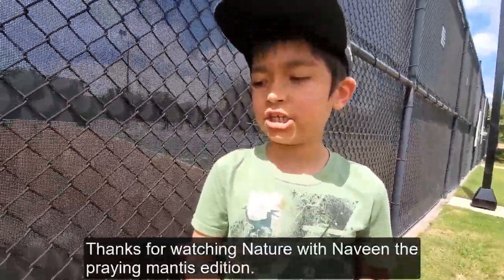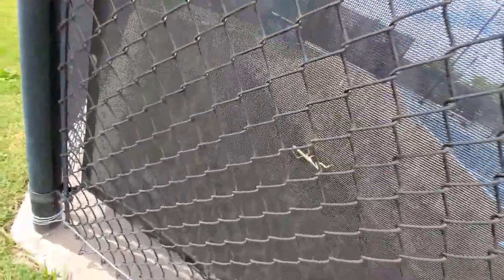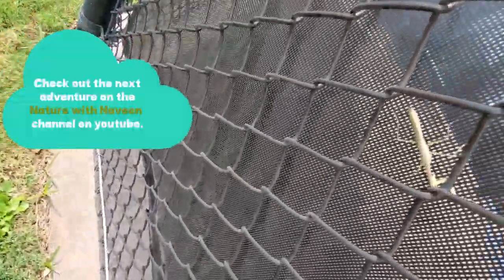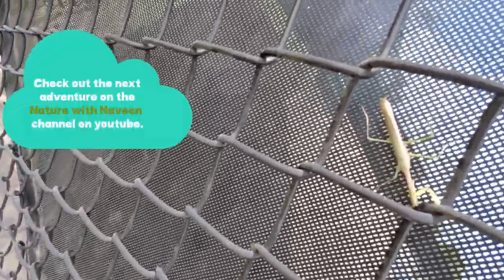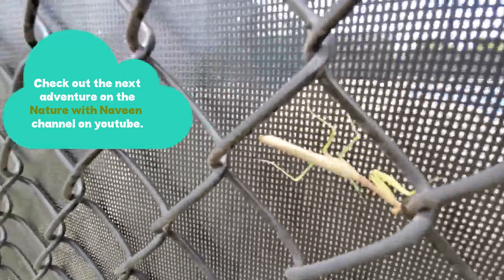So that's some information about this praying mantis I found here. Thanks for watching Nature with Naveen: Praying Mantis Edition — and say bye to our praying mantis!